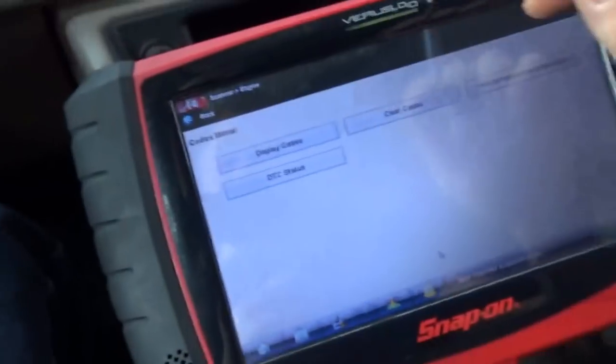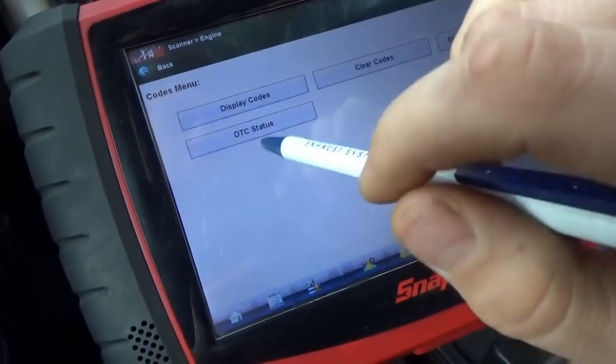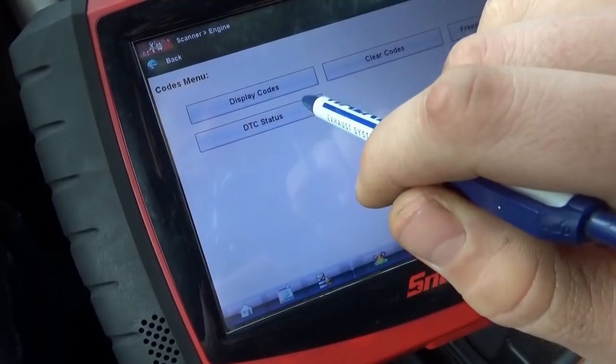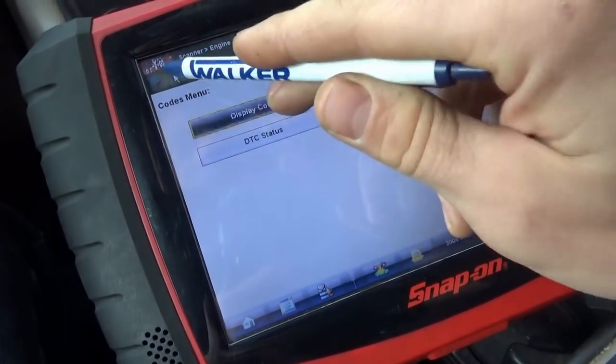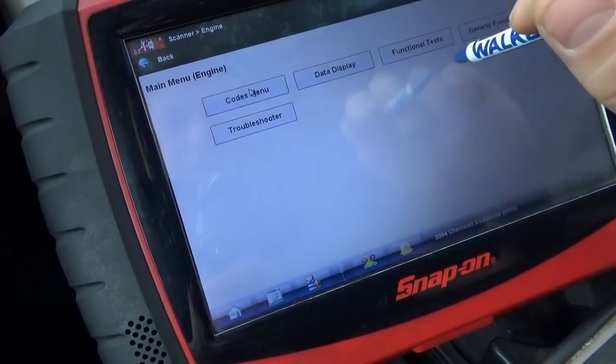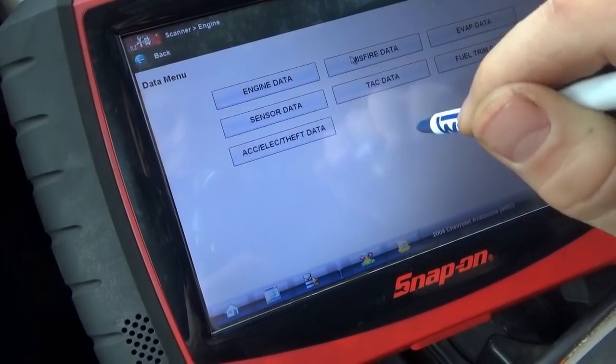Now usually you don't do this — you want to look at freeze frame data, etc. In this case, since the problem is happening right now, and it runs really poorly, we don't really worry about the stored codes that much. So right as we start it, let's look at some preliminary data.